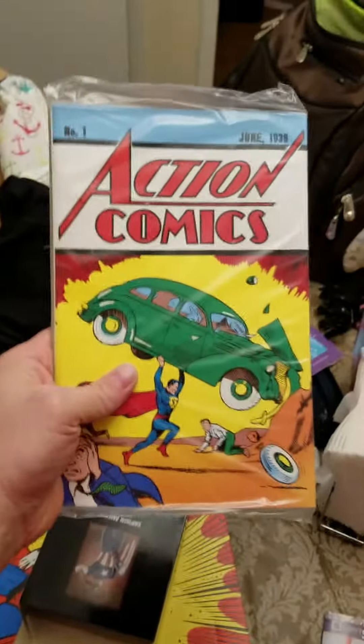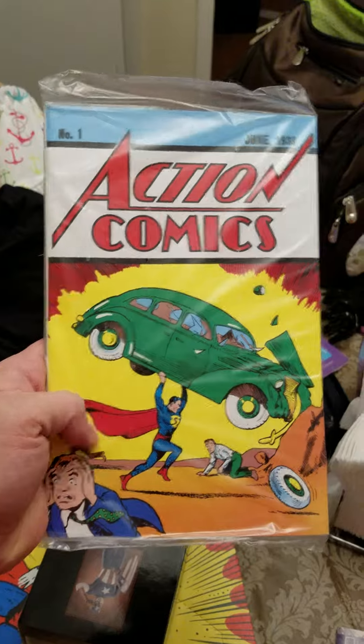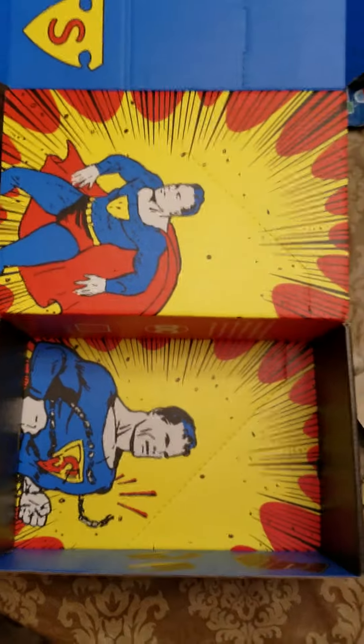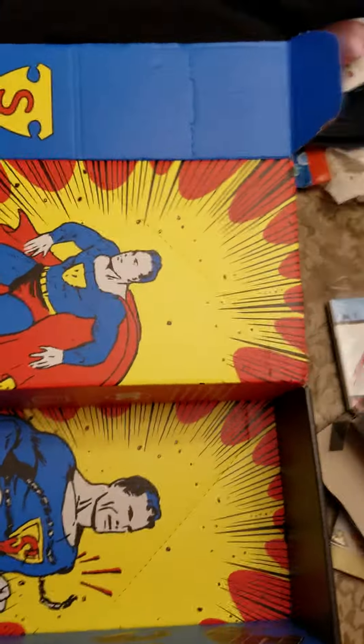We got a loot crate magazine with some interesting factoids, and we got a reproduction of Action Comics number one, which is the original appearance of Superman. That's pretty much it, except the box turns into a comic book holder if you unfold it.